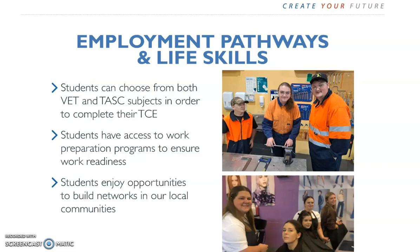What if you don't know which pathway you want to follow? Then the best advice is to choose a broad range of subjects to keep as many options open as possible. Study subjects at the highest level you can, because this will keep more options open to you. Whichever pathway you choose, the TCE is a critical component and should be everybody's goal.